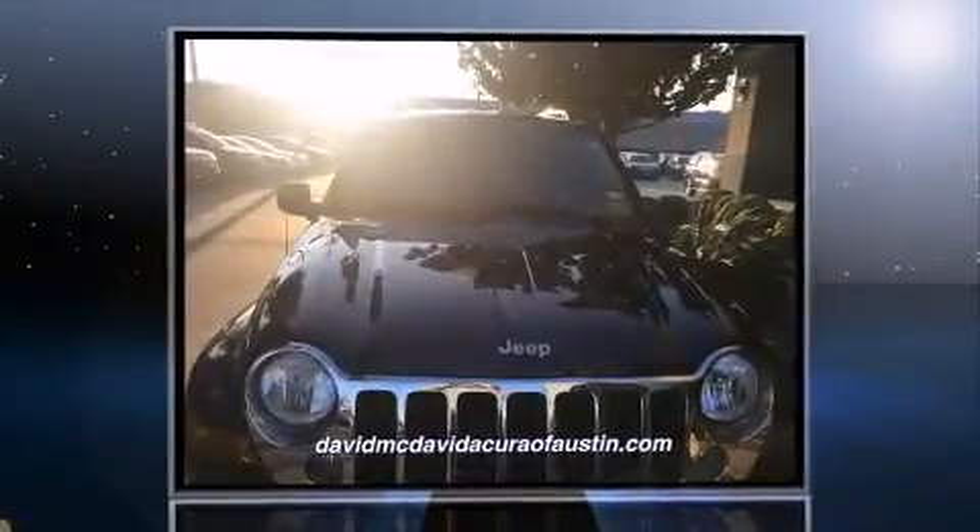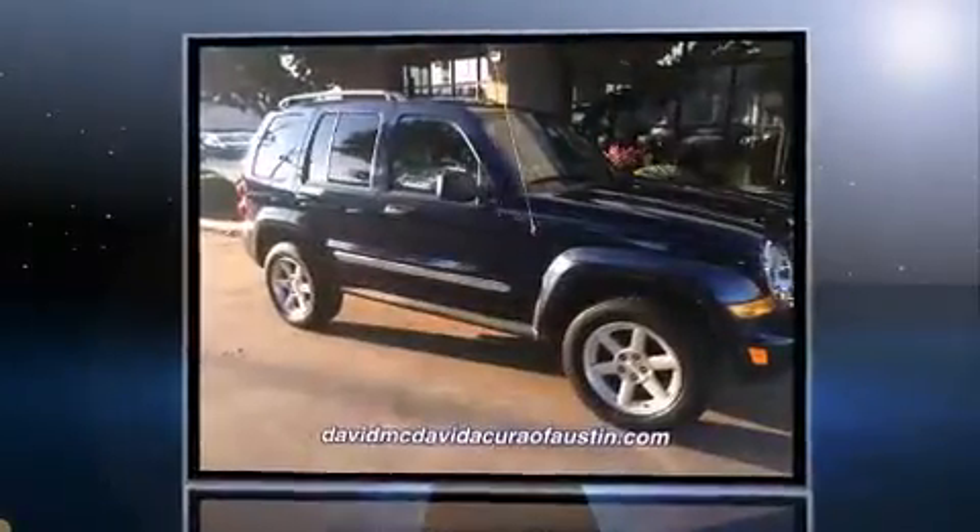Outstanding design defines the 2007 Jeep Liberty. It features an automatic transmission, rear-wheel drive, and a refined six-cylinder engine.